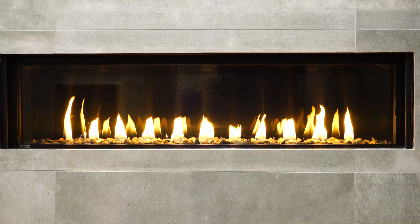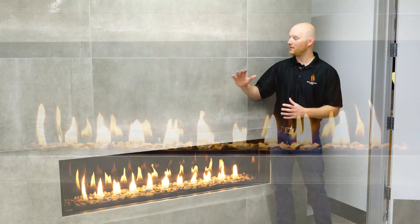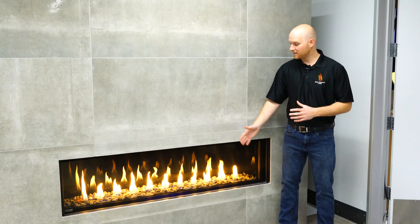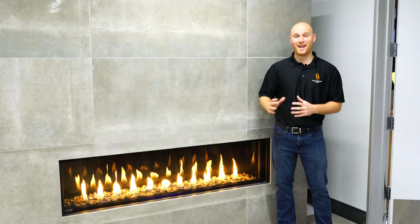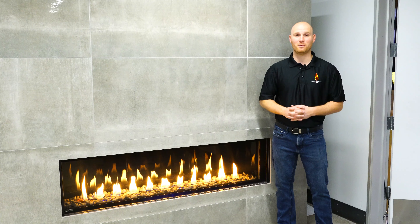So if you're looking for a modern linear fireplace that gives you an excellent flame presentation, the ability to mount a television right above the unit, a nice clear InvisiMesh screen, and LED light media options, the Distinction by Montego is the best fireplace for you.